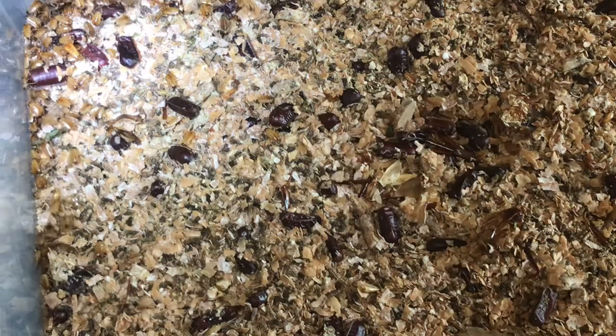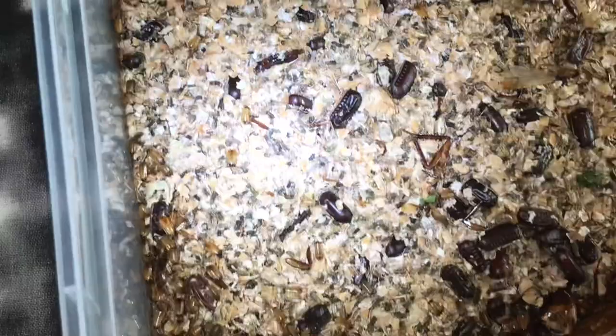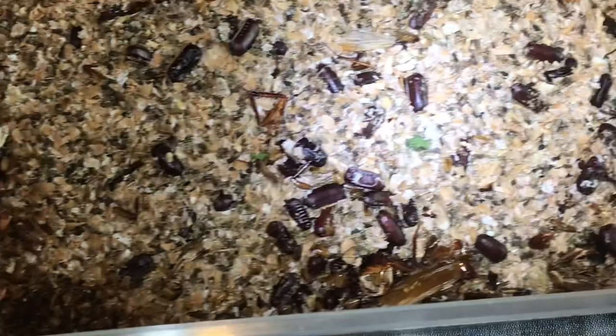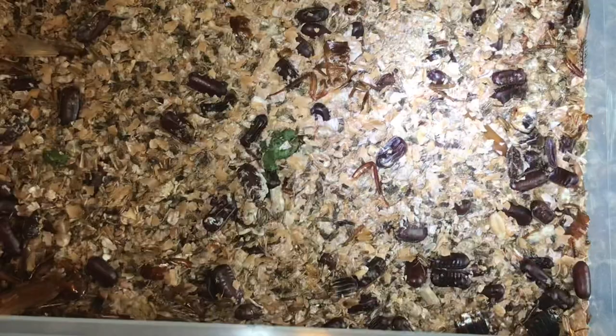If I just keep moving the enclosure around, you can actually see there's absolutely hundreds of them. I only did this three or four days ago, and all the ootheca are hatching. The same is actually true in my roach tub as well — there are absolutely hundreds of them. I'll put some lettuce in here a little bit later, but yeah, fantastic to see.